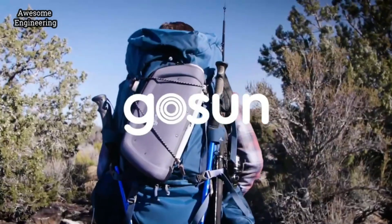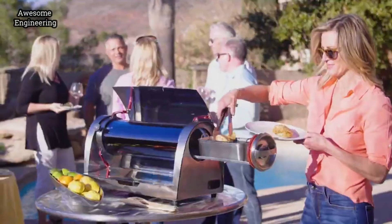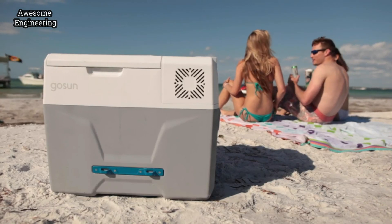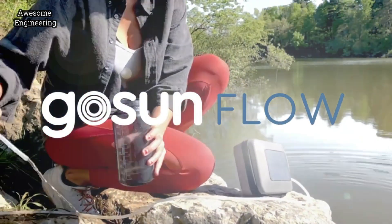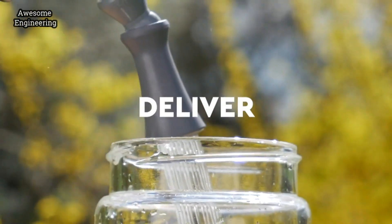We are GoSun and we believe that being prepared in uncertain times is essential. So we design products that require no fuel or resupply. Meet the Flow, a solar-powered clean water and sanitation system. Everything you need to pump, purify, and deliver large amounts of water.